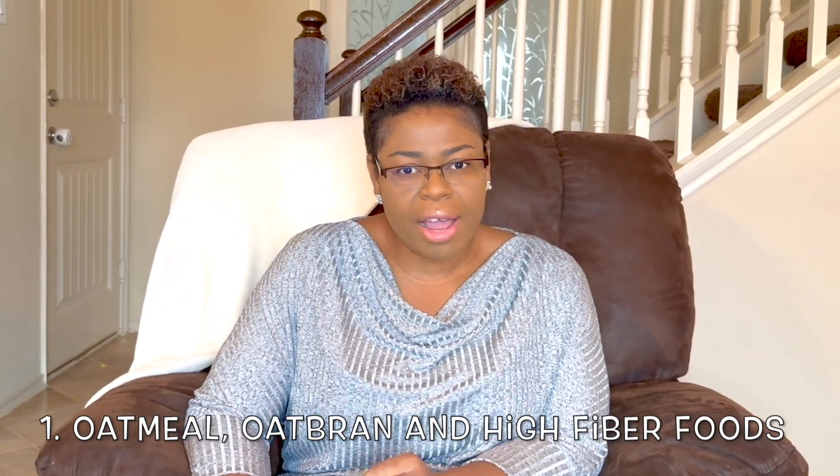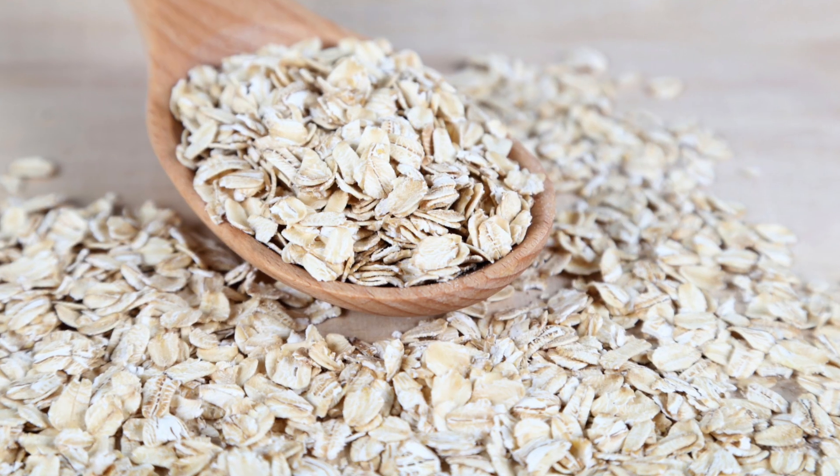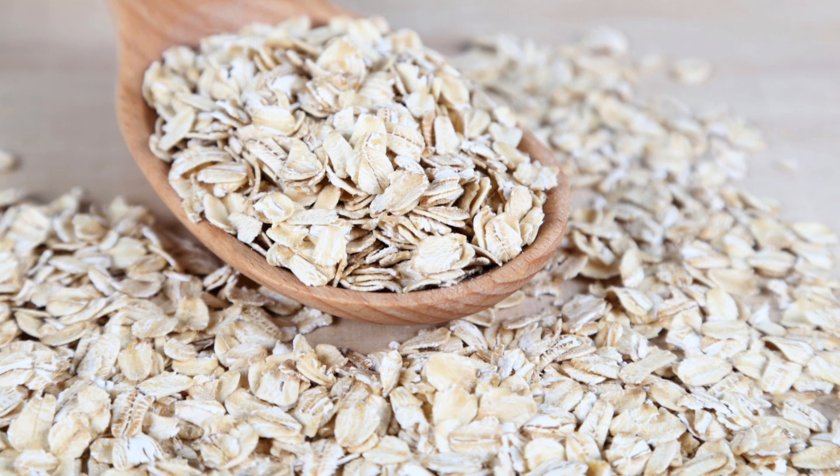The first on the list would be oatmeal, oat bran, and high-fiber foods. Oatmeal contains soluble fiber, which reduces your low-density lipoprotein, also known as LDL cholesterol — the bad cholesterol.